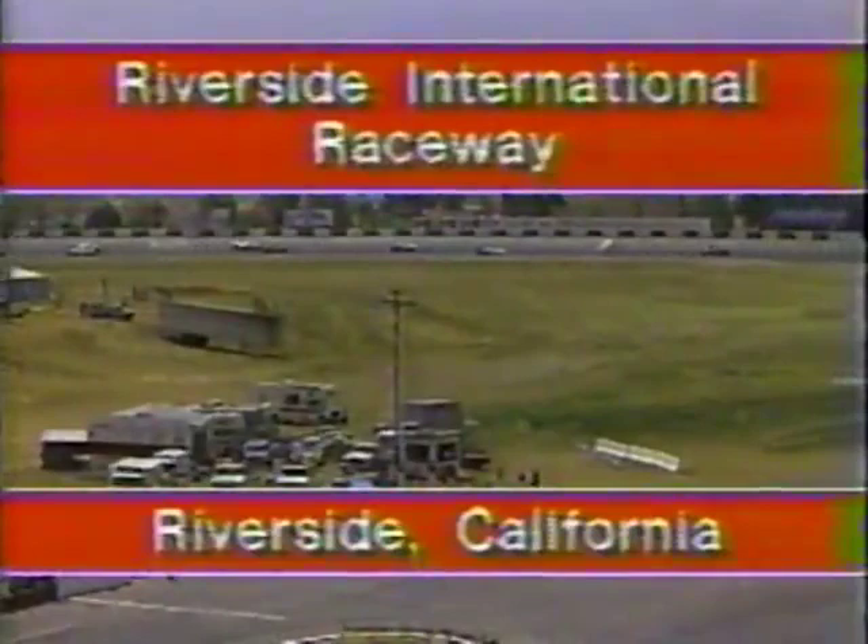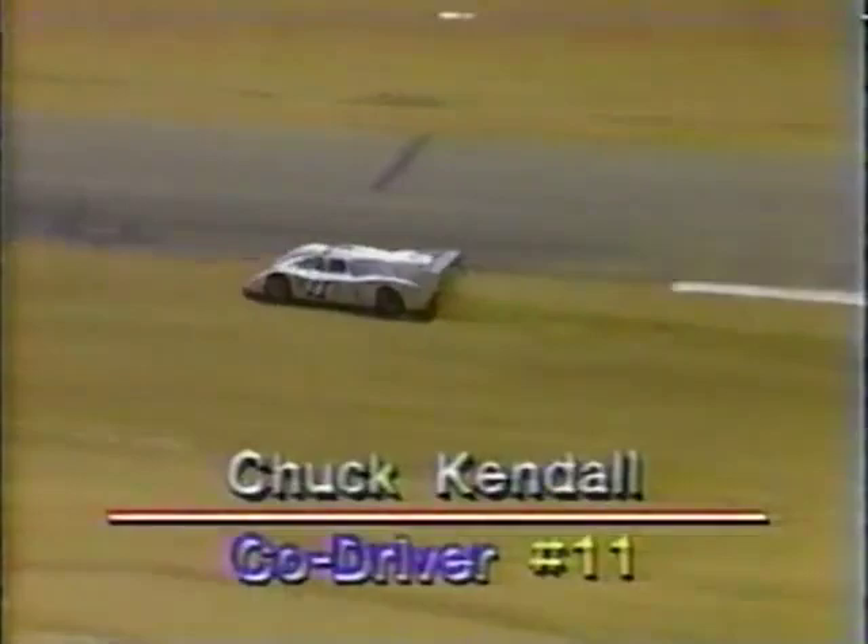We're moments away from the start as Randy Lanier and Bobby Rahal lead the field around Turn 9. The starter looks them over — and we have a start to the Los Angeles Grand Prix! Bobby Rahal in the Ford Mustang into the lead through the S's. He pulled away from Lanier coming off the line. As Lanier said earlier, he may just sit back and let Rahal set the pace for a while. Already one driver having problems — number 11, the white Chevy Lola of Chuck Kendall, getting back on the racetrack.